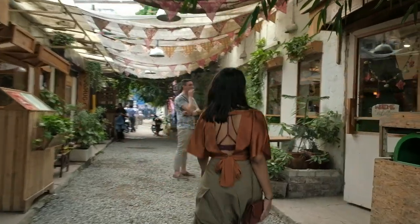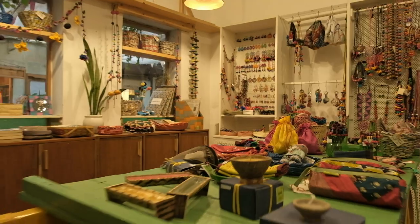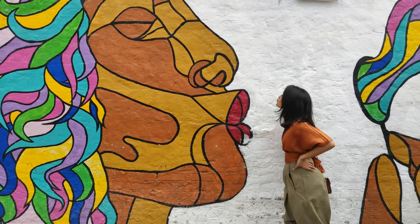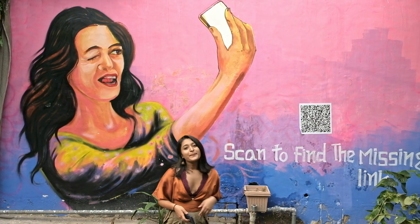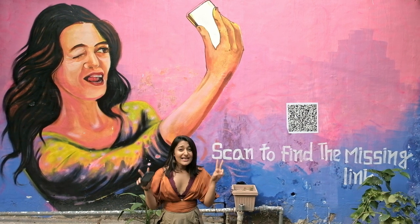This charming hideaway is a potpourri of all things good — art, culture, chai, coffee and yummy food. The usual charm of backyards in Delhi, with unusual folks hanging there, will make you feel at home. Supposedly, this is the new Hauz Khas Village, because Hauz Khas Village has become too commercial and is not as hip anymore.